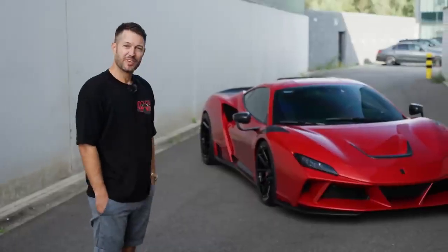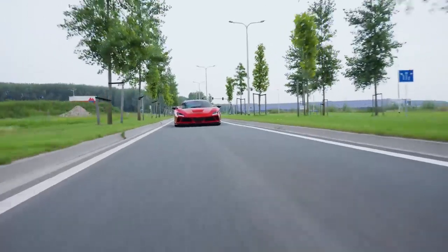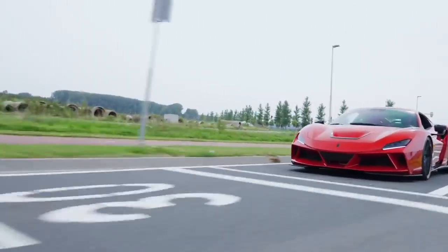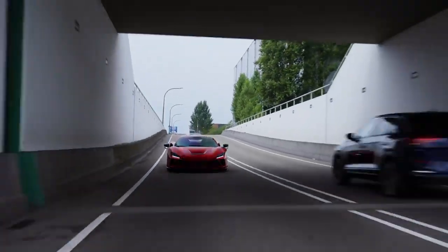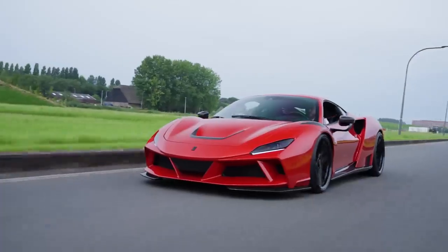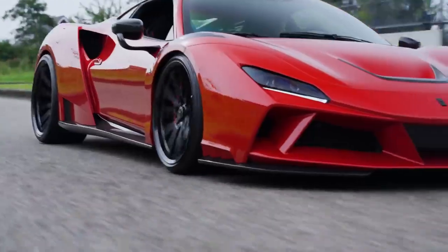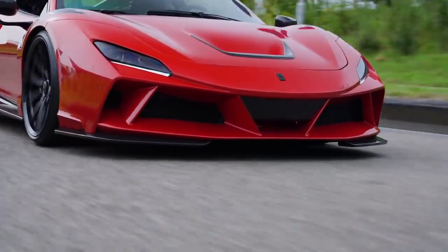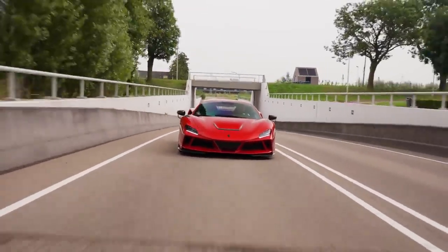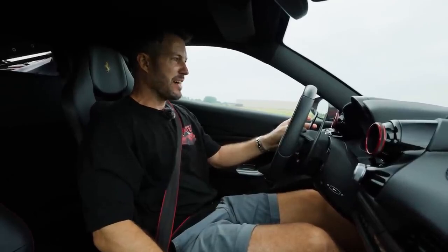So there we go, this one of 15 Novitec Ferrari F8 En Lago's in Rosso Magma — the fact that we're driving another F8 En Lago, or the fact that we're driving a Rosso Magma.